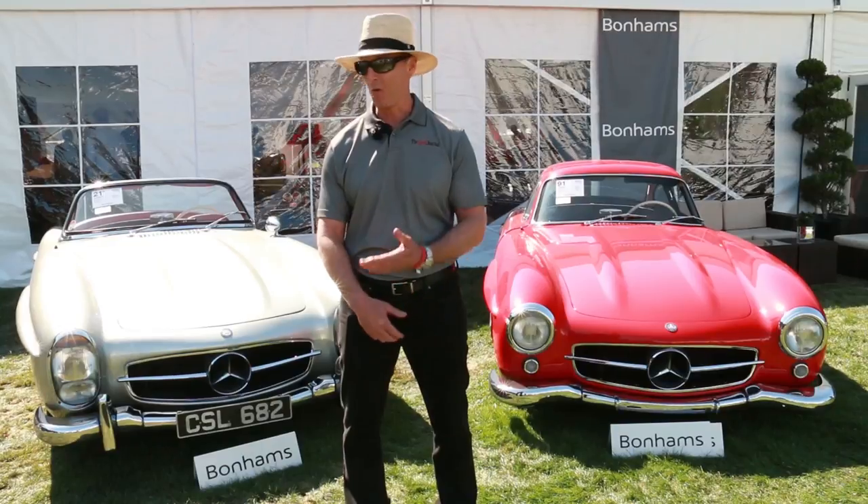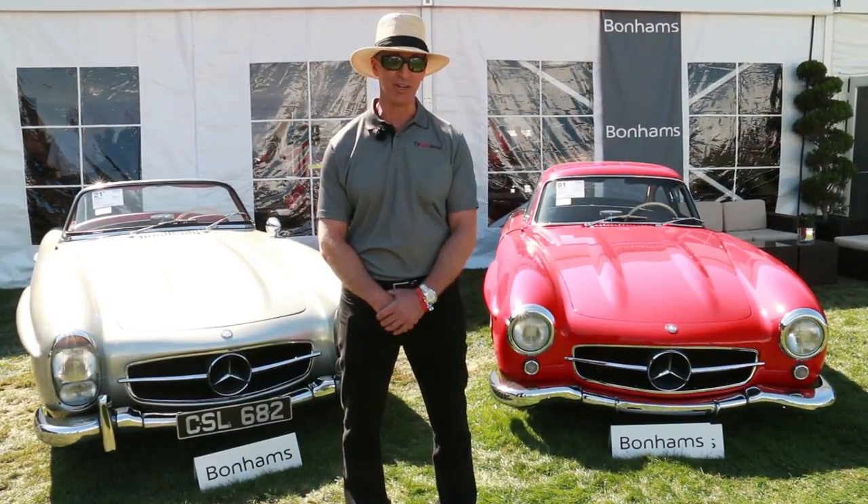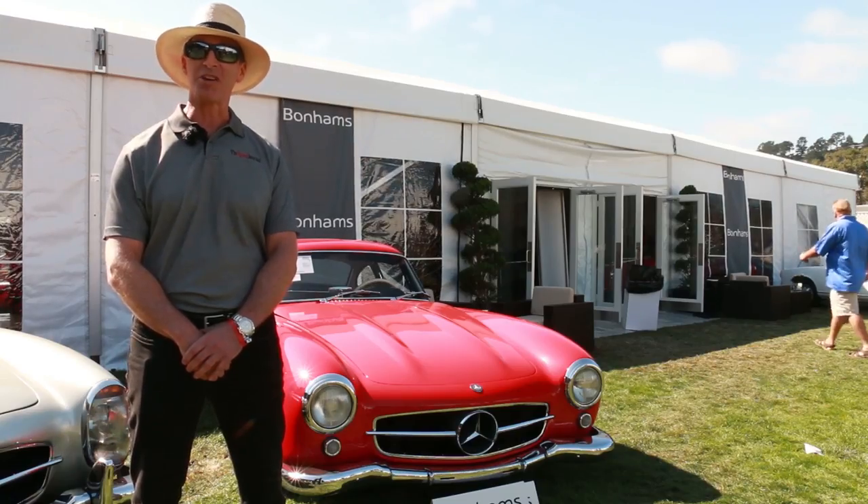Blue chip is a term reserved for the best of the best, whether the topic is real estate, stocks, or in this case collector car automobiles. Everyone desires a blue chip. If you'd like to see first-hand qualities of a blue chip collector car, then you won't want to miss this episode of the Speed Journal. We're at Bonhams Quail Lodge auction in beautiful Carmel, California.